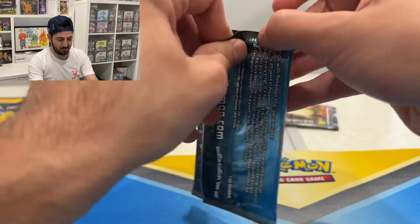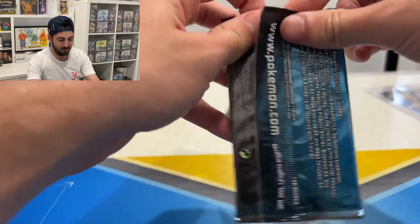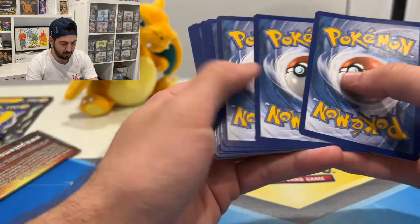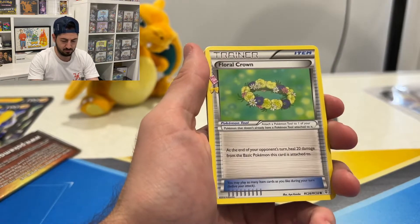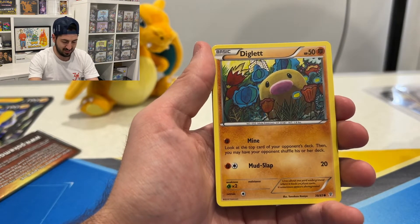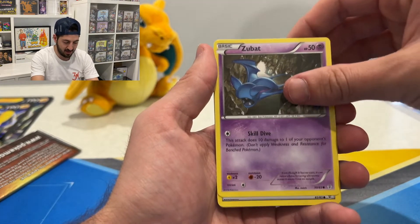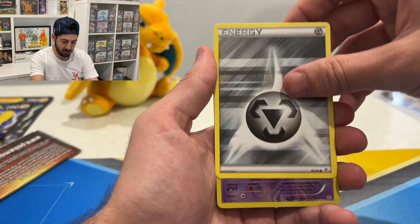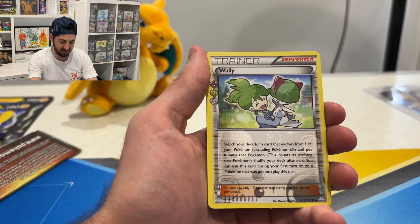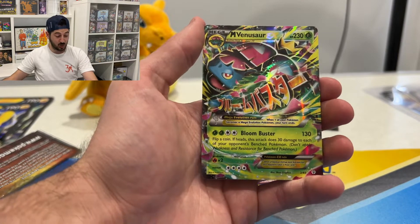Alright, Blastoise pack you're up. These have been sitting here for a while, I'm so happy I've come to open them. Olympia, Diglett — oh that is awesome — Pikachu, Zubat, energy. Oh another reverse Haunter. Come on — there it is, a Wally trainer! I think you always get an RC in it. Oh — a Venusaur EX! Yes! Wow, what a card!